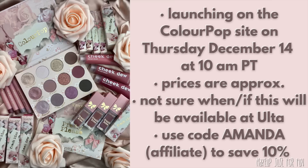Hello, it's Amanda here and today we're talking about a brand new ColourPop collection — the Pretty Please collection. It's launching on Thursday, December 14th at 10 a.m. Pacific time. Hopefully this video will be up a few hours before the launch time.